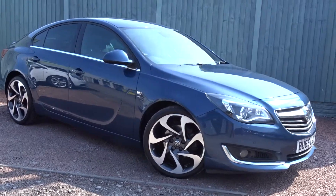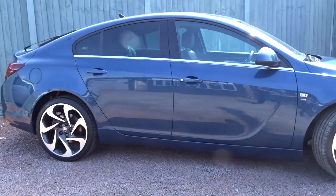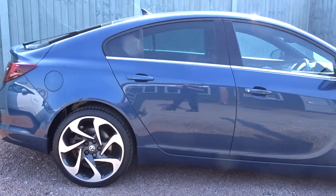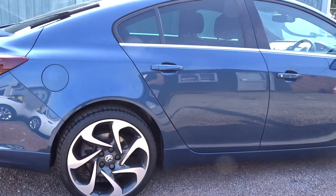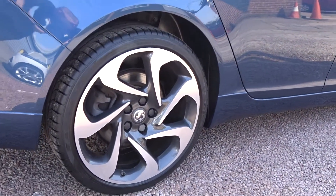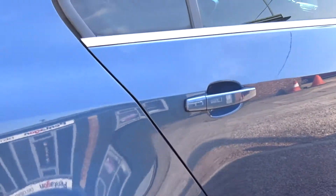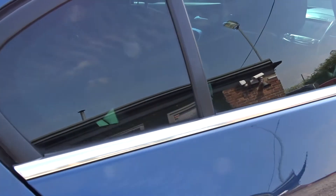Here today at Pentagon, we've got a really attractive looking Vauxhall Insignia SRi Nav powered by a two litre bi-turbo diesel engine. It's a five door hatchback finished in a really nice metallic blue paint finish. It comes with many features including these really stylish multi-spoke bi-colour diamond cut alloy wheels, colour coded door handles and door mirrors, and tinted rear windows.